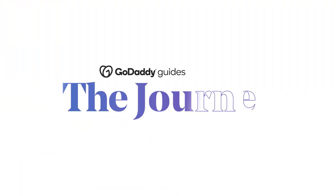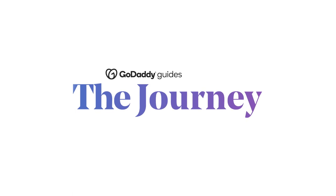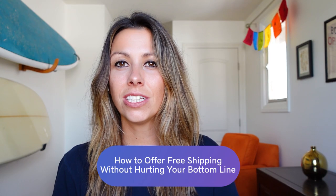Welcome to the journey. Today we're going to talk about how to offer free shipping without hurting your bottom line. Price changes, promotions, partnerships — these are just a few of the ways that you might be able to offer free shipping without actually harming your bottom line, which is why we're all here today.